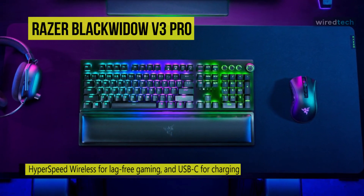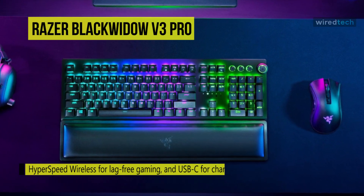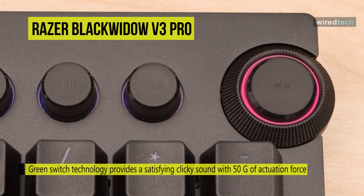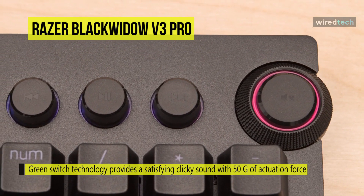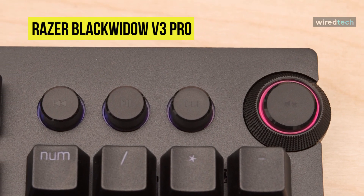It offers Razer Green Switch technology that provides a satisfying clicky sound with 50g of actuation force, ideal for typing and gaming requiring the highest accuracy. The completely clear design allows for intense lighting for better immersion in integrated games and lighting setups. Using a double-shot molding process ensures the labeling never wears off, and the keycaps also have extra thick walls for toughness.